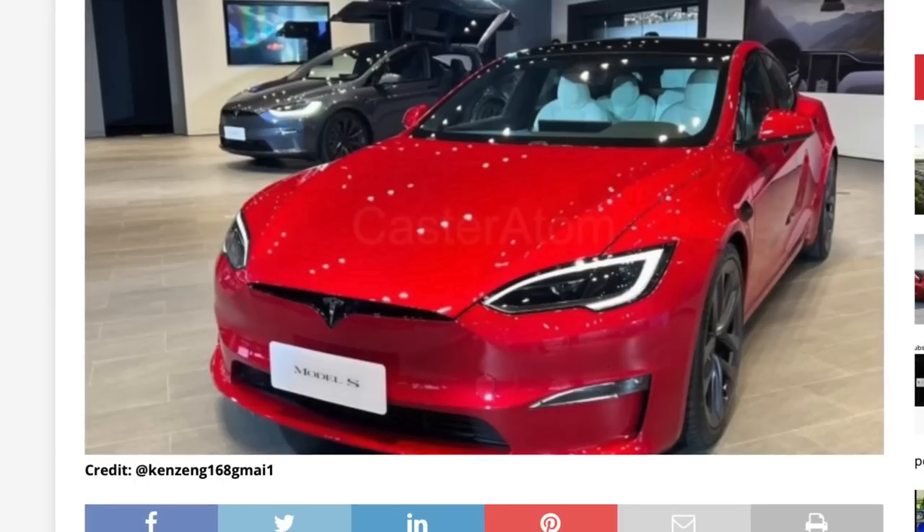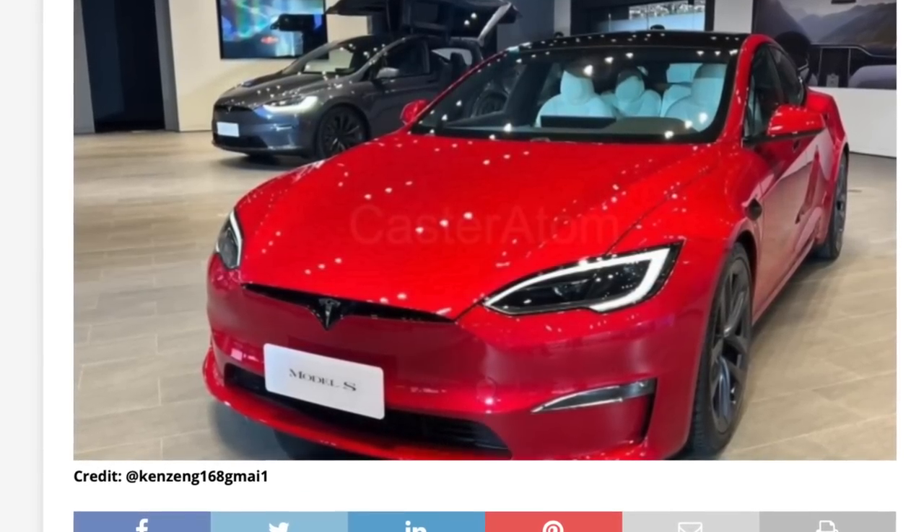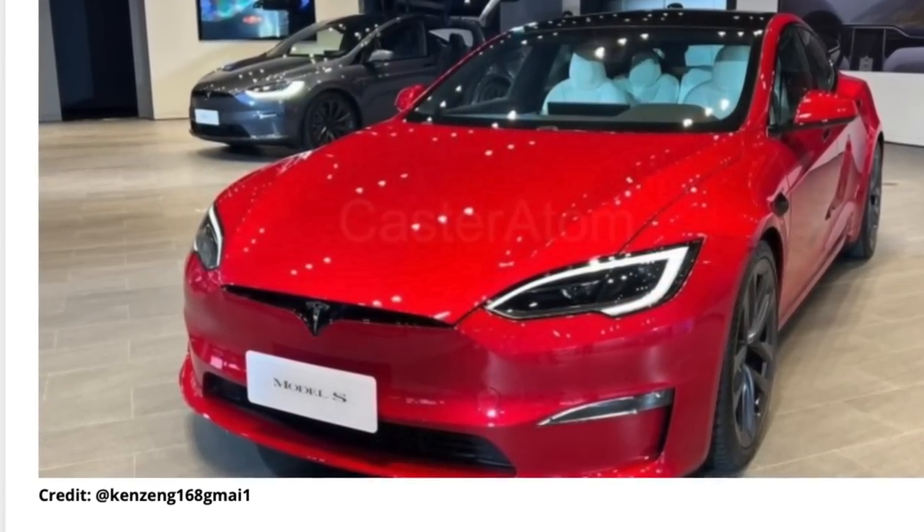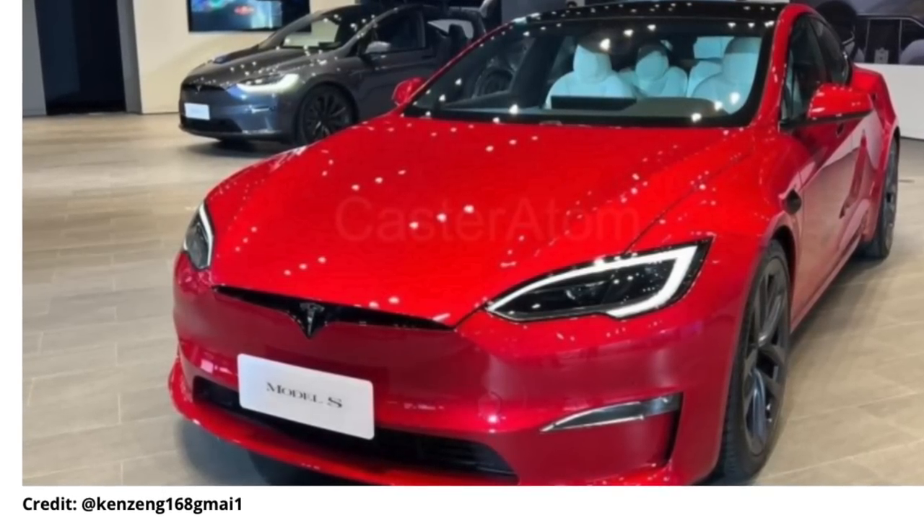However, what will make a larger difference is this updated Model S headlight, which is supposed to finally be getting the Matrix LEDs that have been on the Model 3 lines for a while. And thanks to some more legalization by the NHTSA — which doesn't happen every day — adaptive LED headlights have now become legal in the United States, which they already were in other countries.